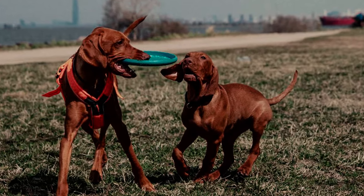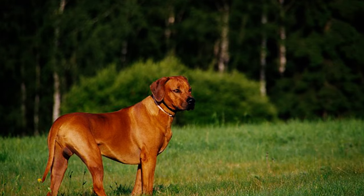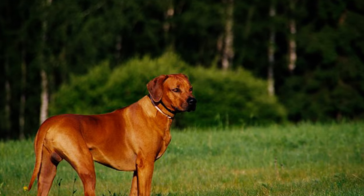Number 10: What sets the Rhodesian Ridgeback apart from other dogs is the unique feature of a hair ridge running along their back, growing in the opposite direction compared to the rest of the coat.